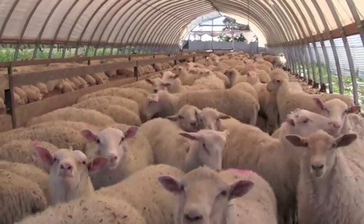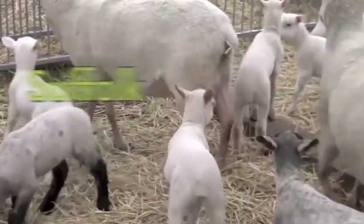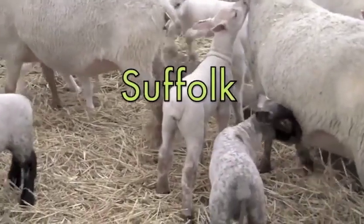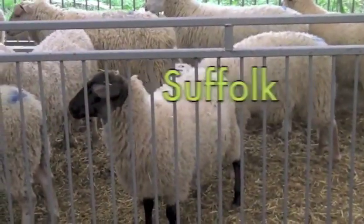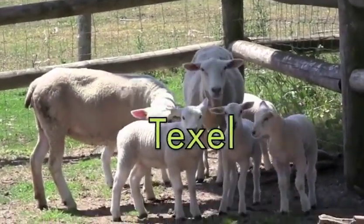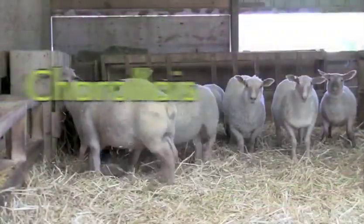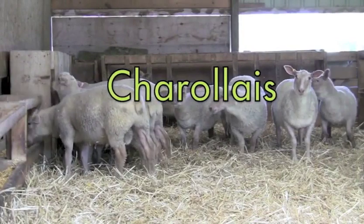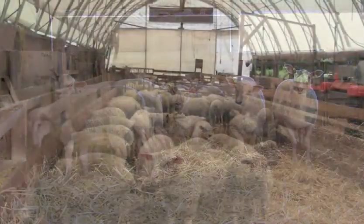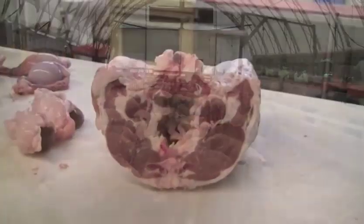Pure Rideau lambs make an acceptable carcass with strong loins and low fat cover. This can further be improved by using terminal sires such as the Suffolk, Texel, Charollais, or other terminal breeds to produce a higher yielding carcass, while still keeping the fat at an acceptable level for the buyers.